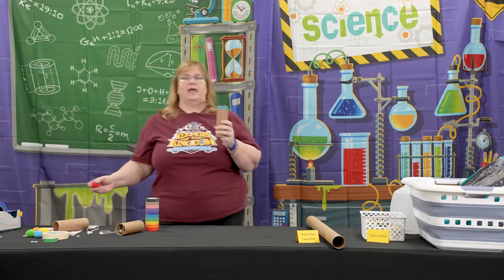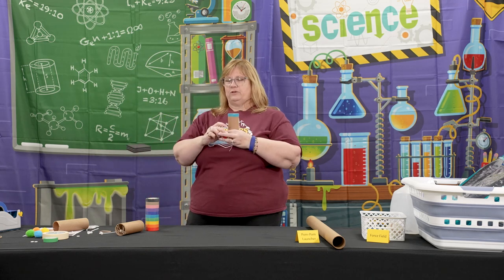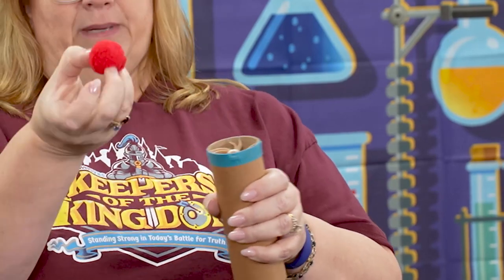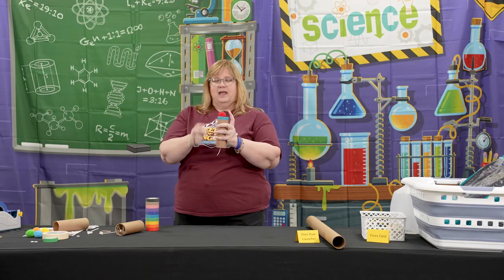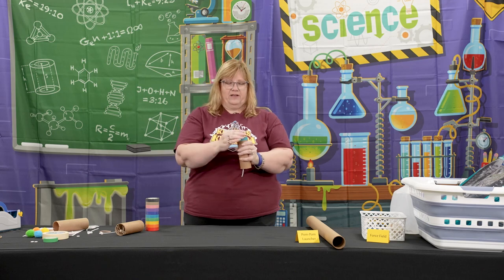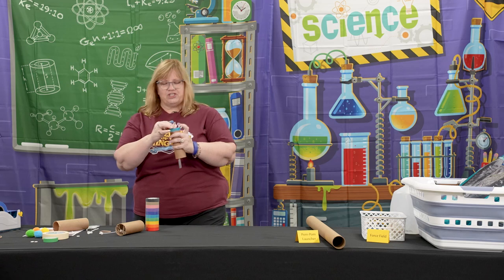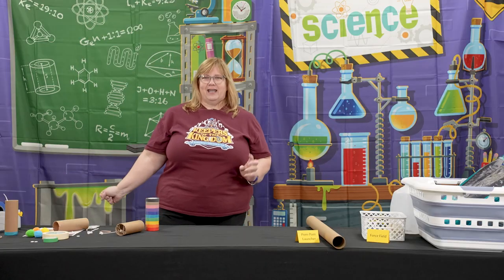With this launcher, we're still talking about Newton's second law: force equals mass times acceleration. Start by having kids pull down just a little bit, put their big pom-pom right on top, and see how high it goes. Then have them pull down a bit further and see if it goes any higher. We just let the kids have fun with it — and that was day three of science.